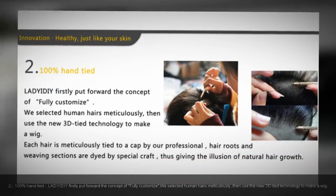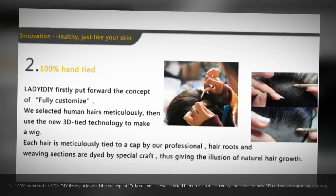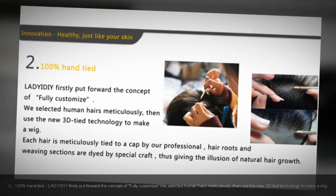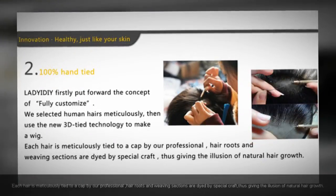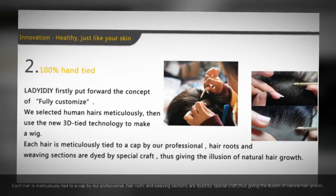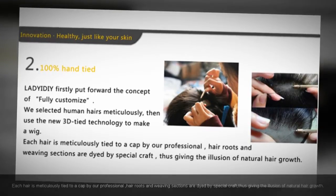100% hand-tied: Lady at DIY firstly put forward the concept of fully customized. We selected human hairs meticulously, then used the new 3D tie technology to make a wig. Each hair is meticulously tied to a cap by our professionals. Hair roots and weaving sections are dyed by special craft, giving the illusion of natural hair growth.